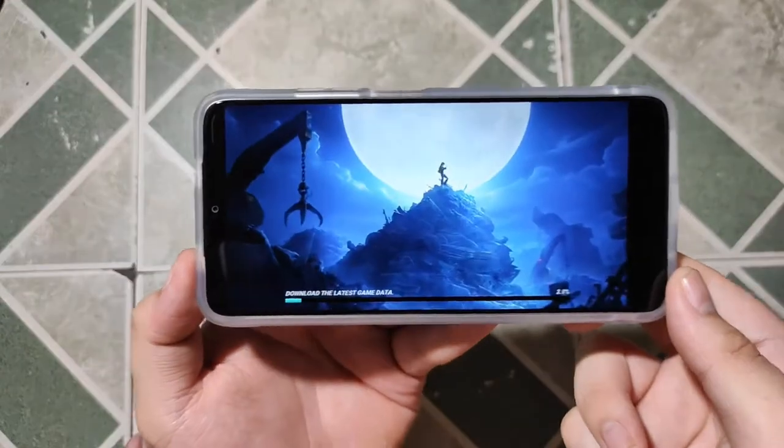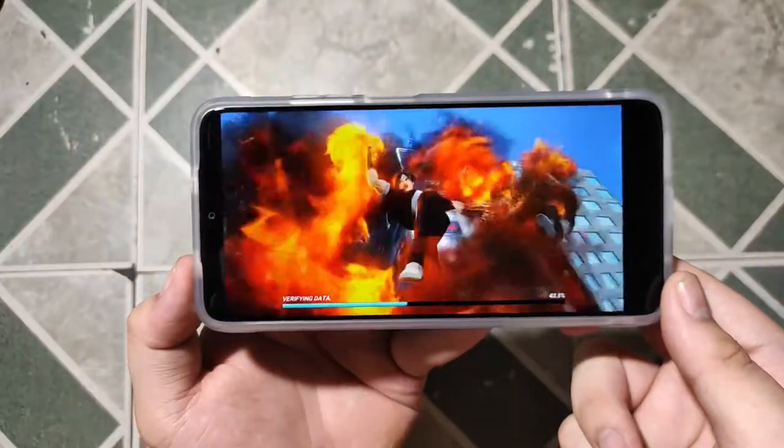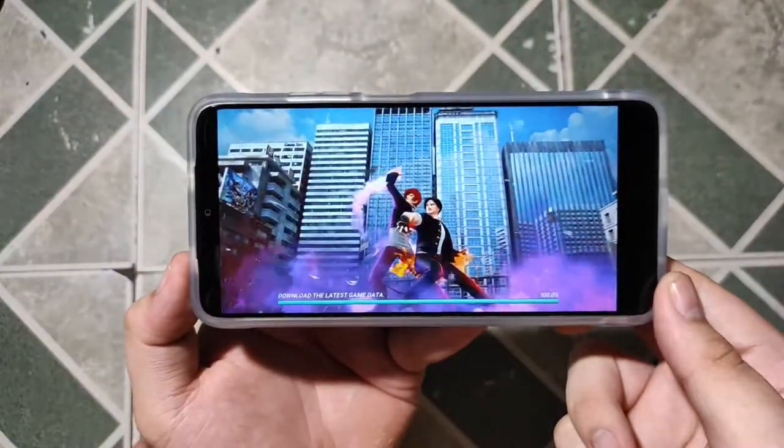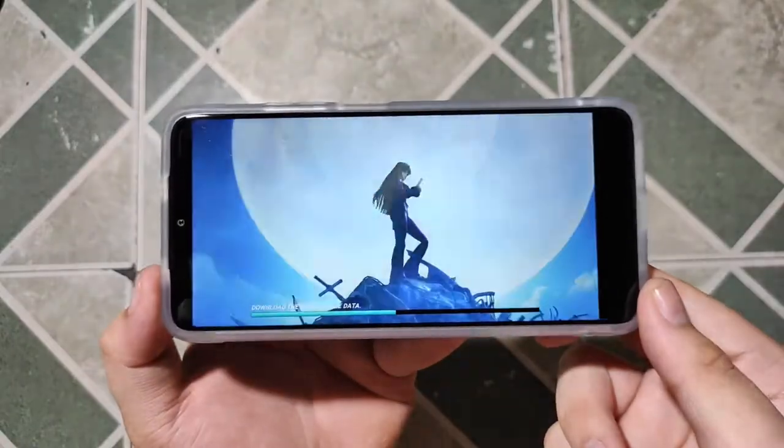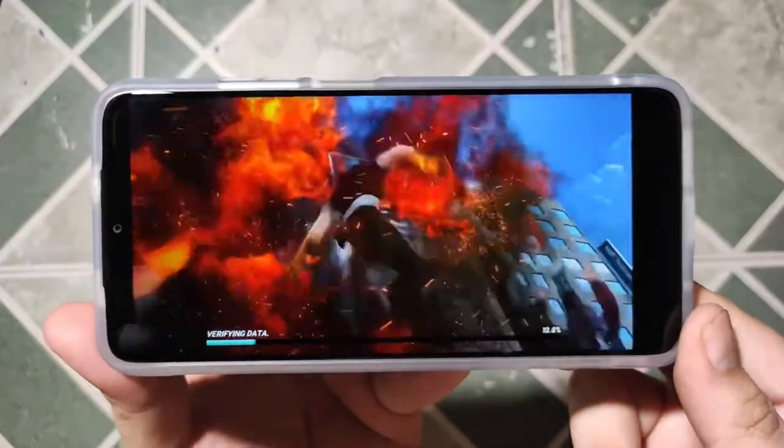When I had some time to play games like King of Fighters All-Star, it showed some hiccups and stutters here and there. We'll test this phone with more games including heavier titles like Call of Duty Mobile and Asphalt 9.